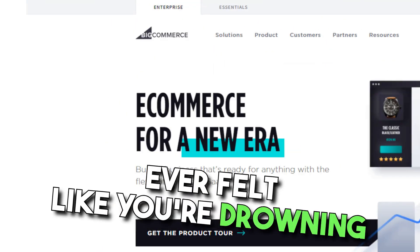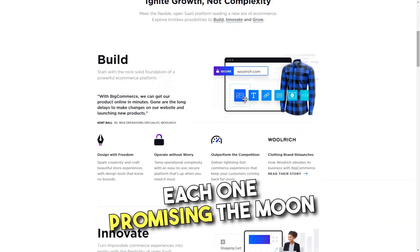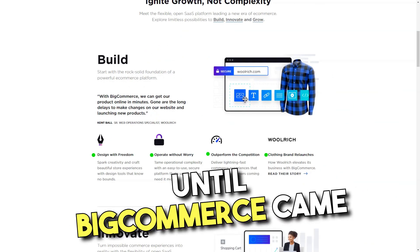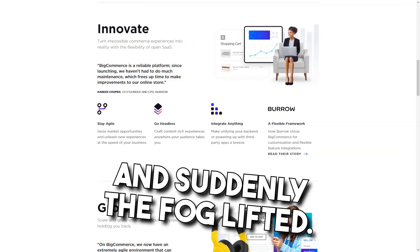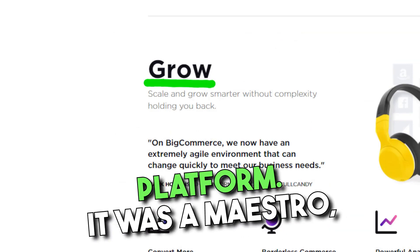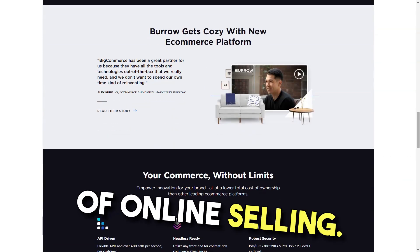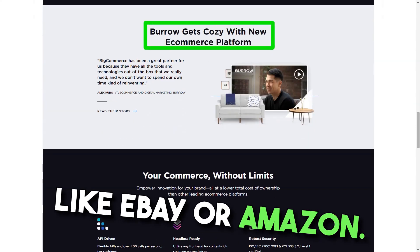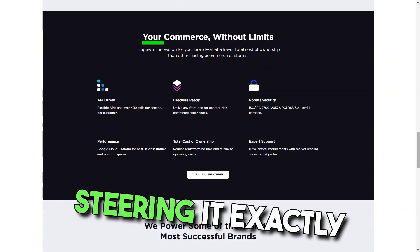BigCommerce. Ever felt like you're drowning in a sea of e-commerce platforms, each one promising the moon and stars? That was me, until BigCommerce came into the picture, and suddenly the fog lifted. Imagine my surprise when I discovered that BigCommerce wasn't just another e-commerce platform — it was a maestro, orchestrating every element of online selling. No longer was I confined to the rigid boundaries of platforms like eBay or Amazon. With BigCommerce, I was the captain of my ship, steering it exactly where I wanted.